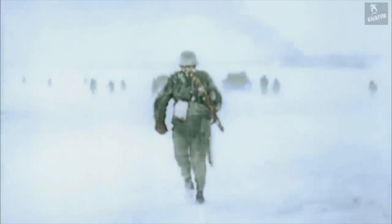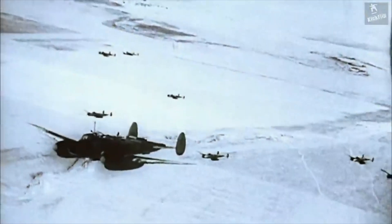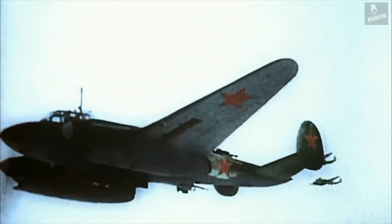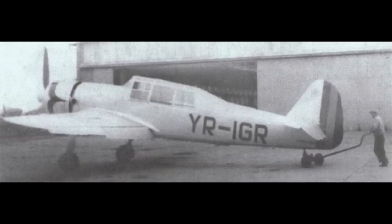After the war ended, these planes continued to be used in training roles. These planes suffered heavy losses against the Soviets on the Eastern Front due to their slow speed, inadequate maneuverability, and lack of armor. In response to these issues, in 1941, a prototype for a new aircraft was developed, called the IAR-47.